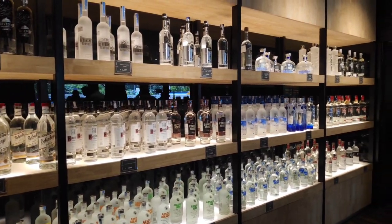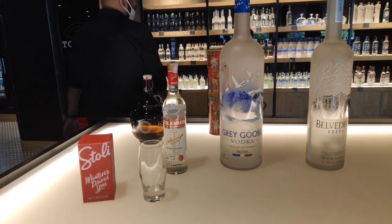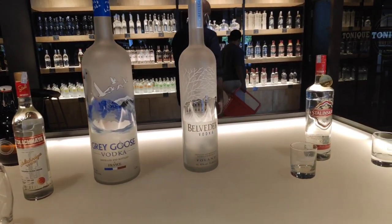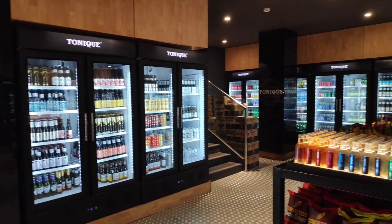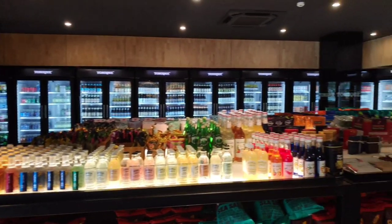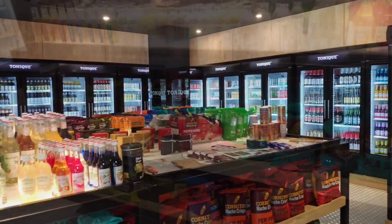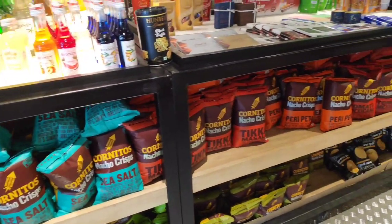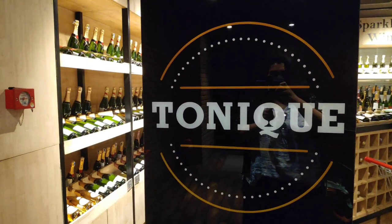For vodka drinkers wondering where the vodka is, there's an entire section dedicated to vodka with different flavors and brands — pick up your vodka and your mixer and you won't be disappointed. They also have an amazing collection of beer for those who love it. And after you've picked up your drinks, why not grab some snacks? They have chips, nuts, and various other snacks to munch on with your drink.